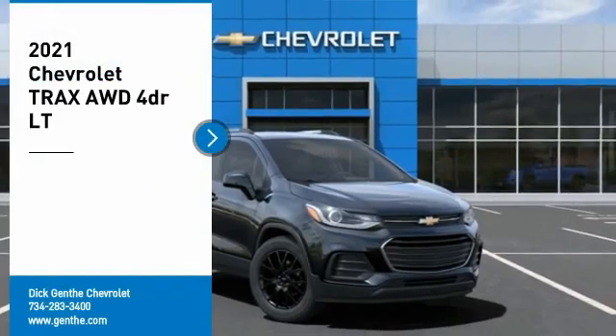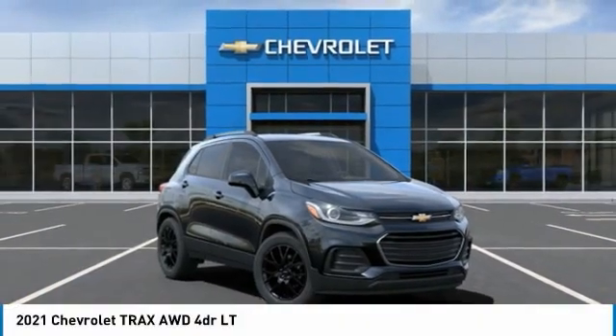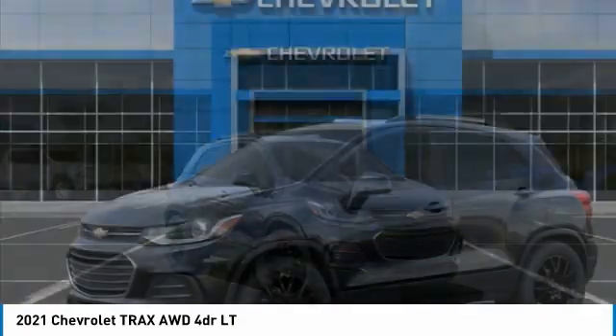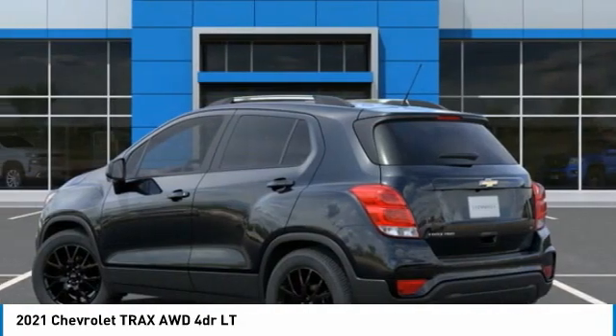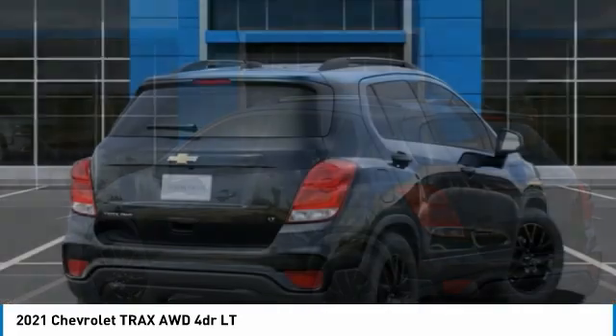Looking for the right vehicle? Check out the 2021 Chevrolet Trax. The Trax is tiny on the outside, but remarkably spacious within. It comes with clean and modern interiors.